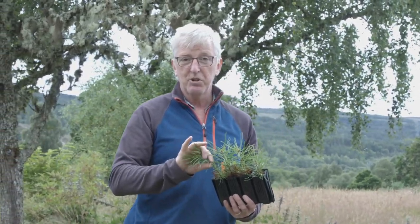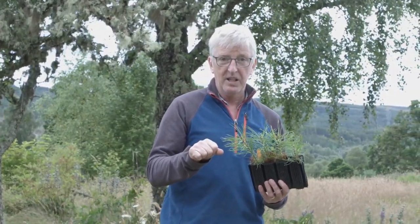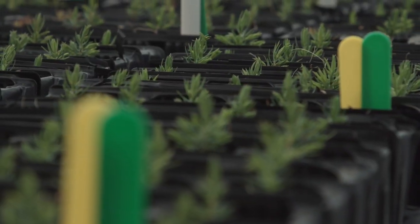As a conifer it produces male and female flowers, but the seeds develop inside a little cone.